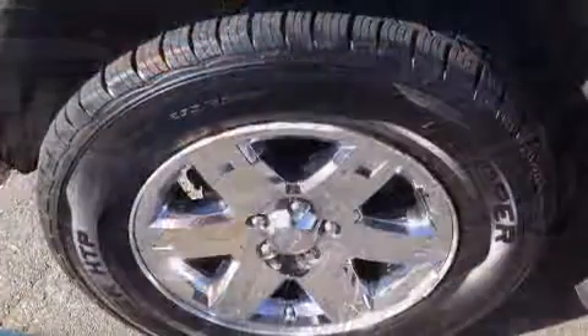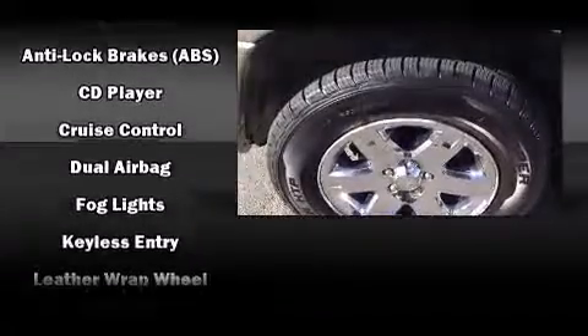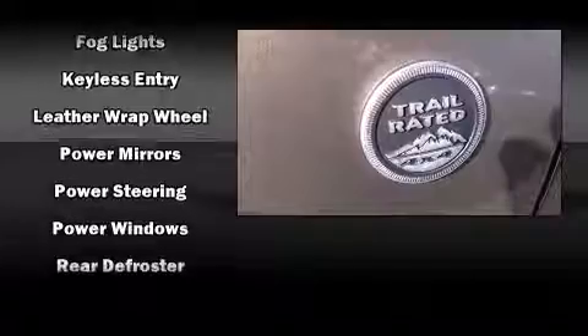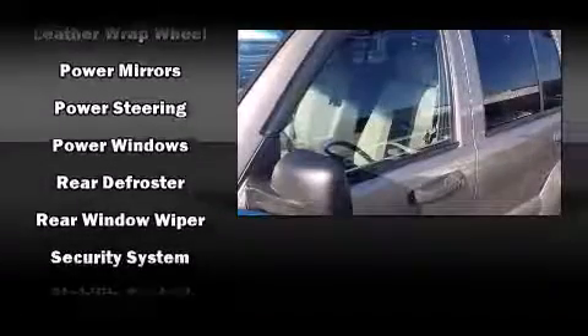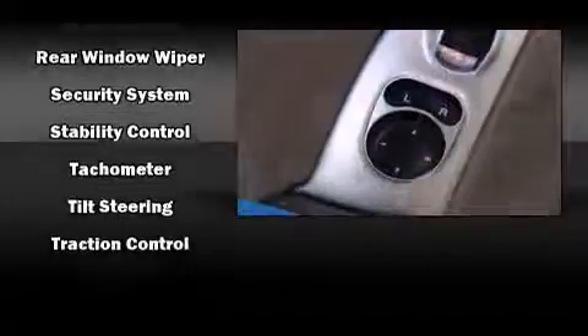Passenger security is always assured thanks to various safety features such as dual front impact airbags with occupant sensing airbag, traction control, brake assist, a panic alarm, and four-wheel disc brakes with ABS. For added security, Dynamic Stability Control supplements the drivetrain.